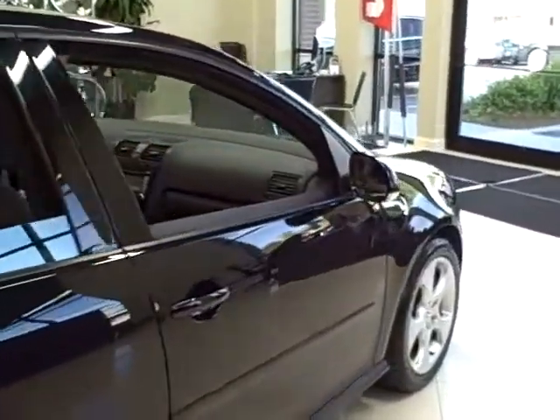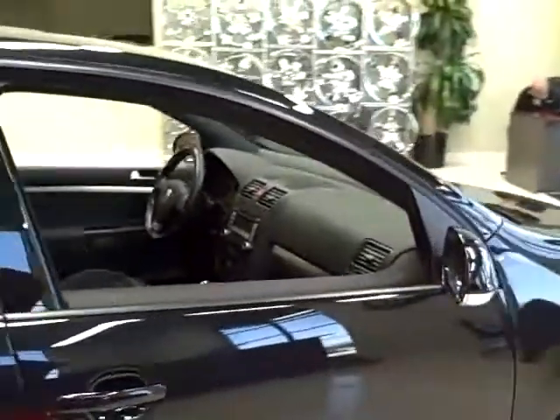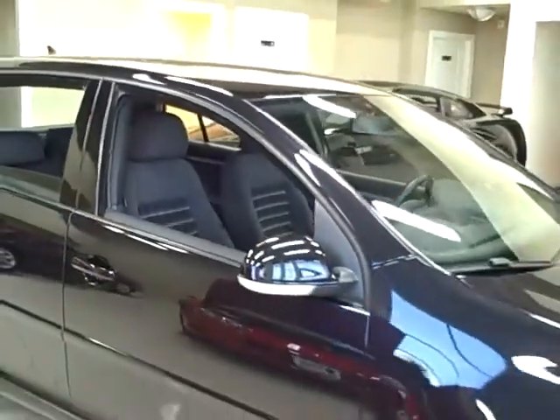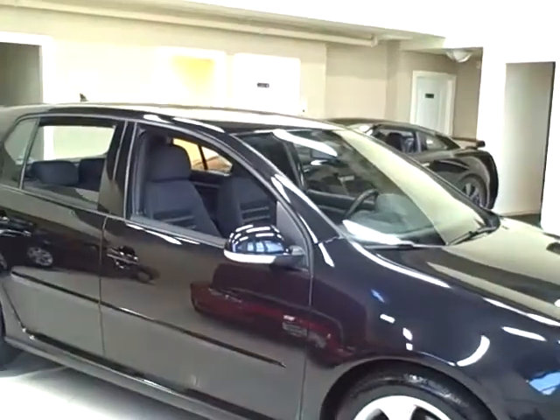This GTI has a 4 cylinder engine, gets 200 horsepower, and gets great fuel economy at 29 miles per gallon on the highway.